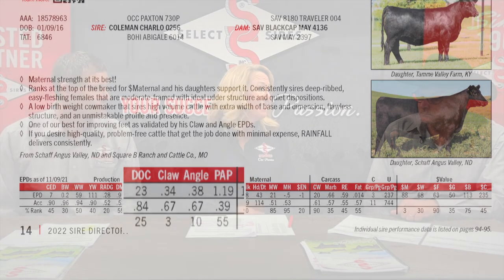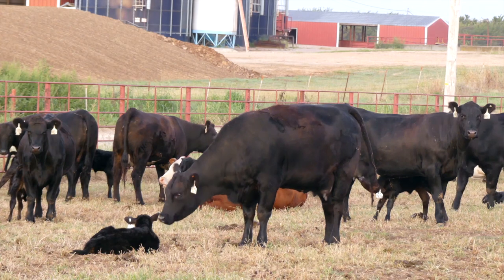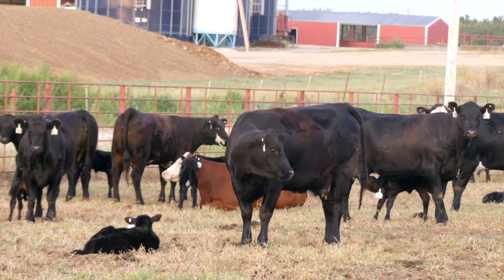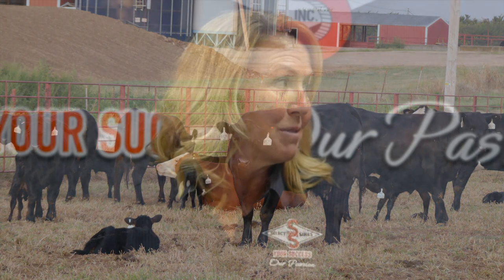Another component that is really important is heifer pregnancy. We know that probably the most important trait to a commercial cow-calf producer's profitability is fertility of his cow herd, and it's something we haven't had any objective measurements on. I get really excited about the heifer pregnancy EPD because I've seen the impact it can have from an economic perspective. Joe, talk a little bit about where you see heifer pregnancy going and where we put our emphasis.